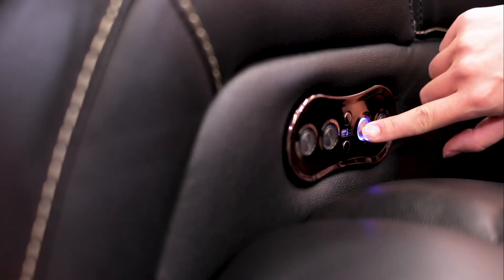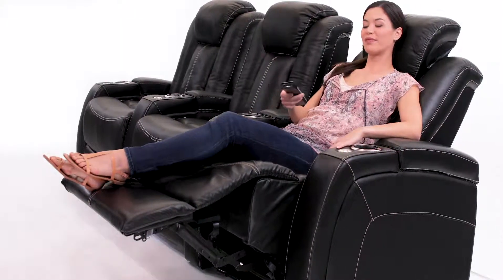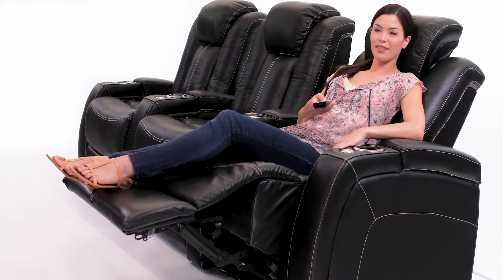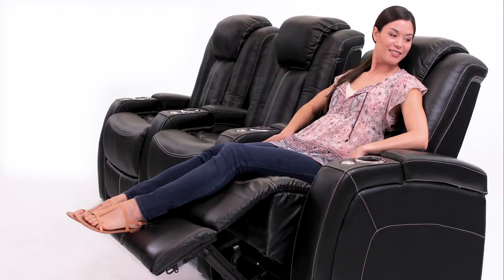ComfortView technology allows you to adjust the headrest to the perfect angle. Whether you want to simply relax or watch some TV, lay back with the power recliner and melt into comfort.